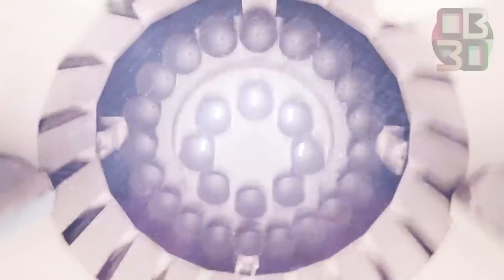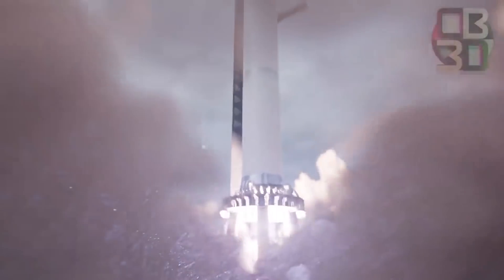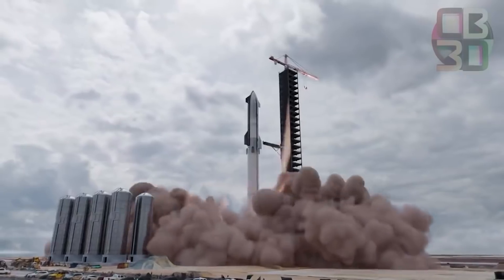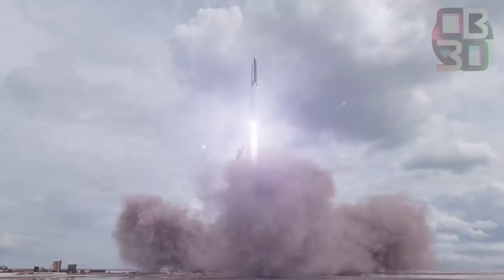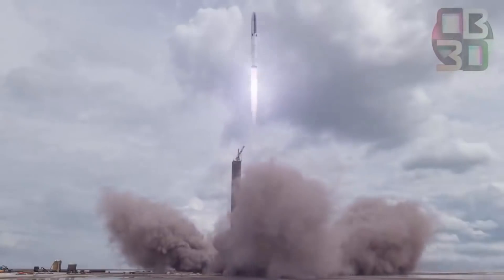The most powerful rocket will soon roar to life at SpaceX's Starbase launch site in Texas. The monstrous Super Heavy Booster 4 will be the first rocket prototype to propel Starship SN20 into orbit during the debut orbital flight test.